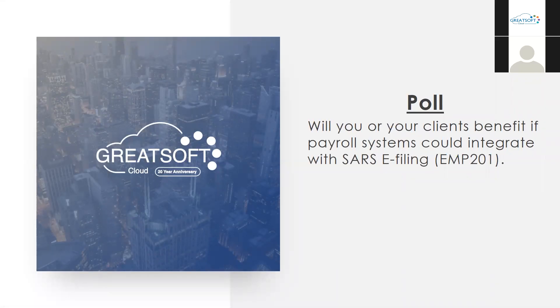We have a second poll: will you or your clients benefit if Paydell systems could integrate with SARS e-filing for the EMP 201? This would allow Paydell systems to automatically load the EMP 201 on e-filing, removing the burden of doing it manually. The result: 93% voted yes, 7% no. Something to look out for in the future.